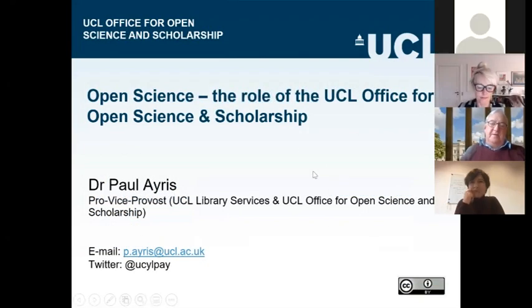Welcome to everyone who has joined this LIBER Citizen Science Working Group webinar. My name is Paul Eris. I'm Pro-Vice Provost at UCL, University College London, and I have a range of responsibilities as part of that role. One of them is creating and developing the Office for Open Science, and that's what we're going to be talking about today, highlighting how citizen science fits into the general approach of the office in delivering open science solutions to my colleagues across UCL.